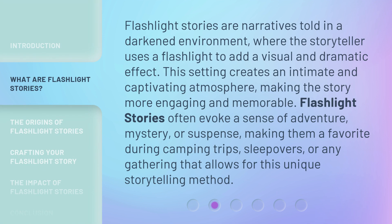Flashlight stories are narratives told in a darkened environment, where the storyteller uses a flashlight to add a visual and dramatic effect. This setting creates an intimate and captivating atmosphere, making the story more engaging and memorable. These stories can evoke a sense of adventure, mystery, or suspense, making them a favorite during camping trips, sleepovers, or any gathering that allows for this unique storytelling method.